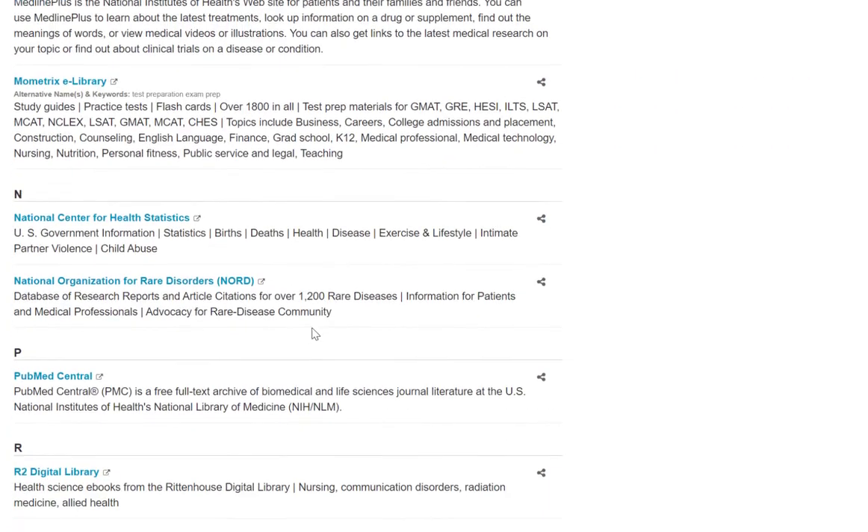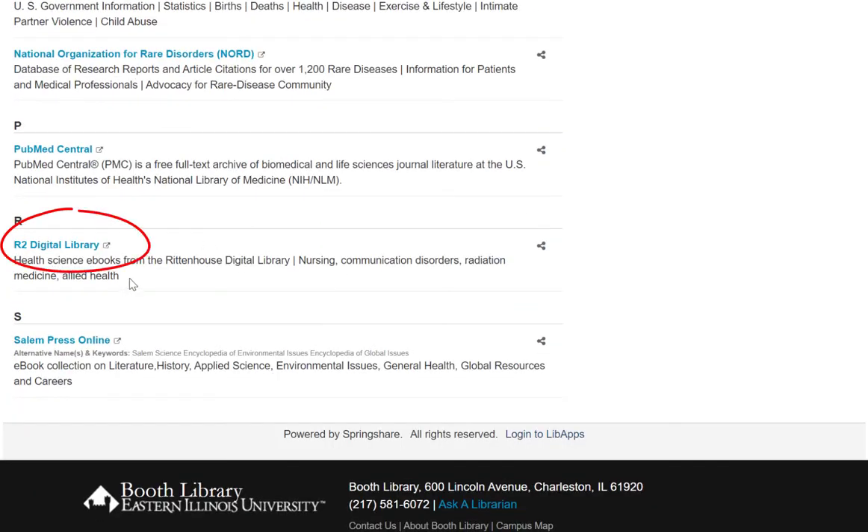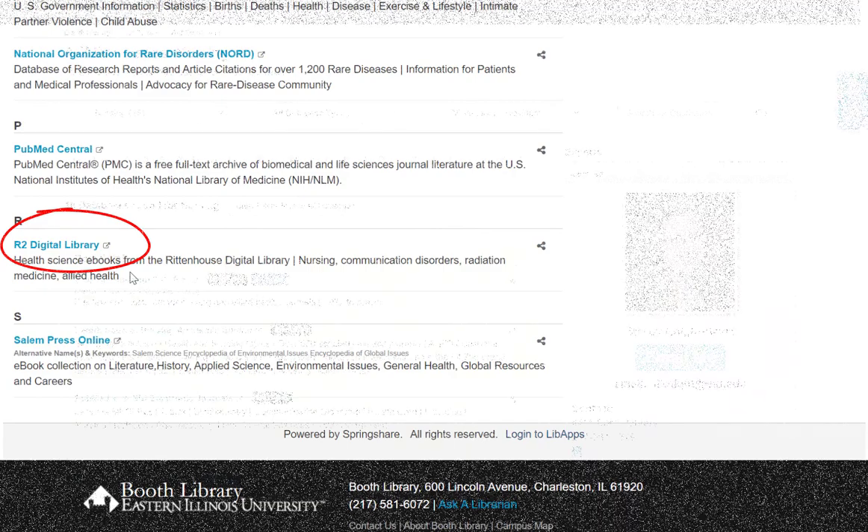We also have the R2 Digital Library, which is a collection of electronic books covering nursing and other allied health areas.